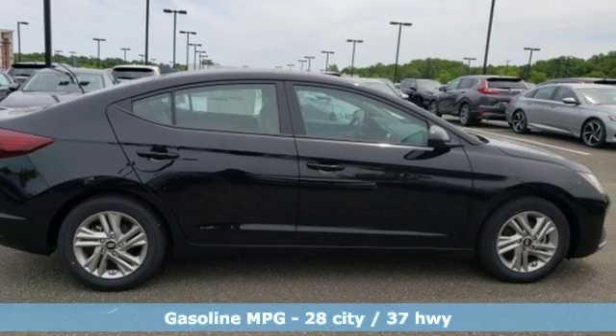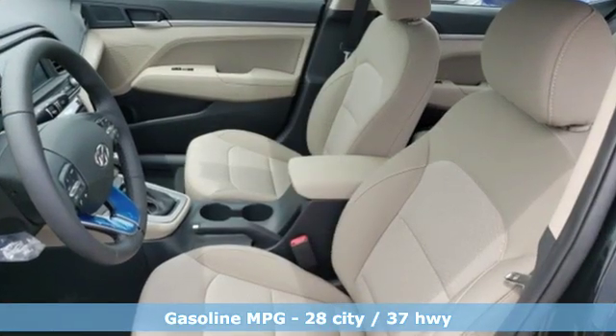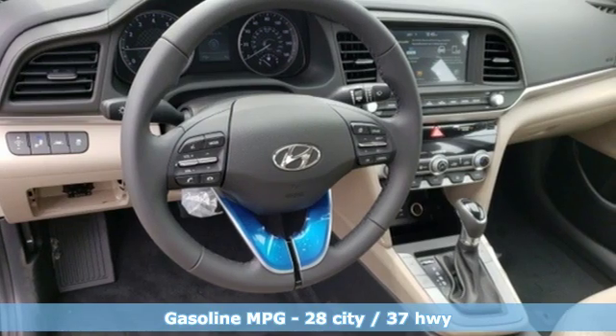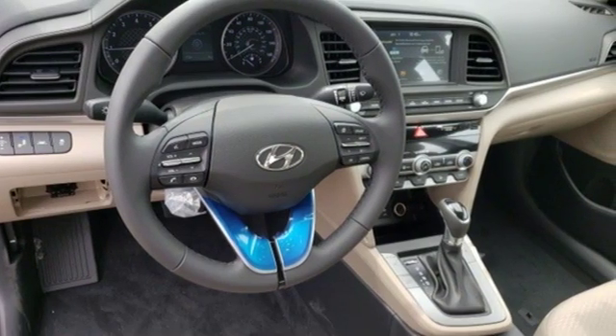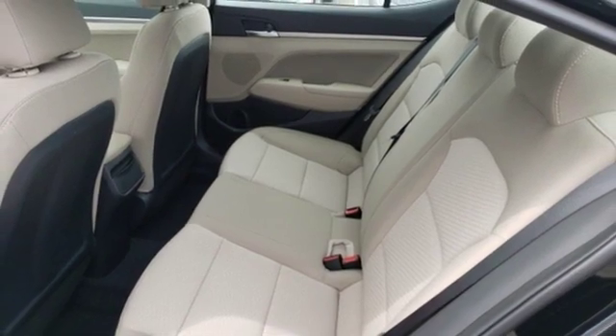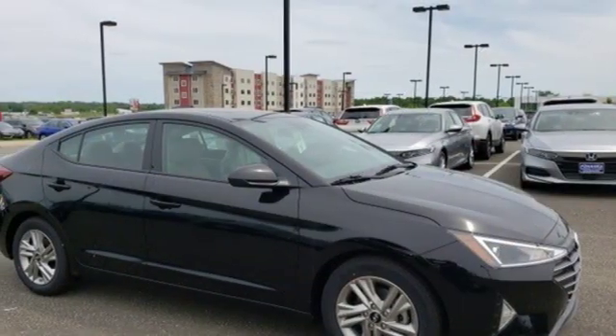It's well equipped with the features you need: streaming audio, power heated mirrors, dual zone climate control, doors and push button start proximity key, front heated bucket seats, automatic transmission, hands-free liftgate, and gas pressurized shocks.